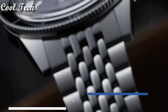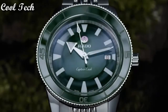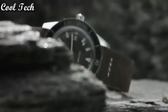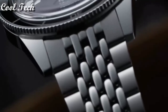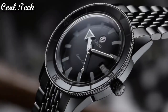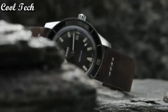Top 1: item shape round, dial window material type anti-reflective sapphire, display type analog, clasp deployment clasp, case material stainless steel, case diameter 42mm, case thickness 10.4mm, band material stainless steel, special features sapphire crystal with anti-reflective coating, movement automatic, water resistance depth 50 meters.